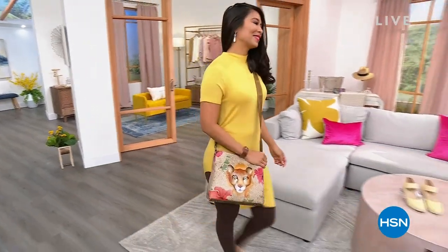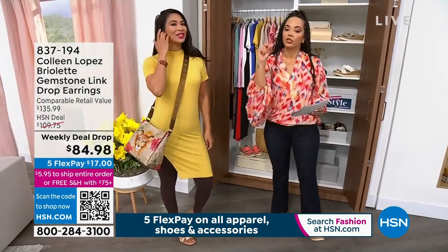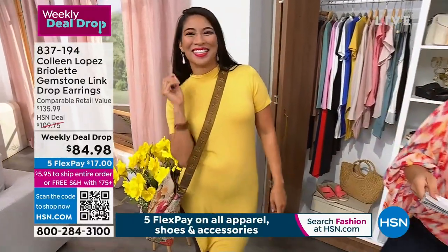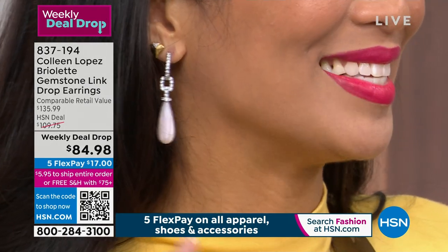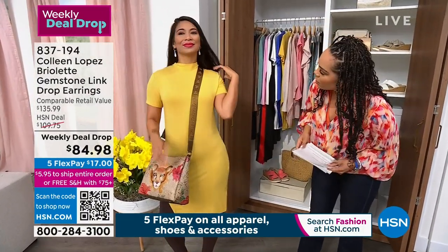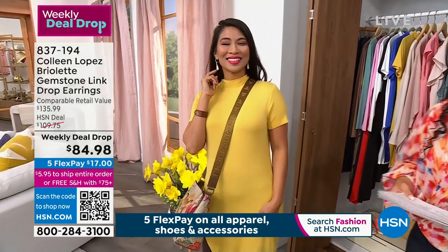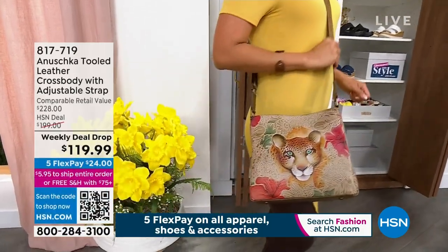Val is joining me at the closet because we have three items in three minutes. First: if you love Colleen Lopez for her toppers, many of you also love her for her jewelry. This is a two-for-one — you get the hugger and the drop. There are white zircon accents on the hoop and a beautiful drop in Pink Opal, also available in Labradorite, Turquoise, and Black Onyx. It's sterling silver with a pierced backing that snaps into place — nice and secure. It hangs just over two inches. Item number 837-194.